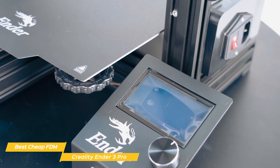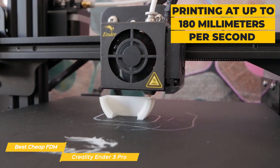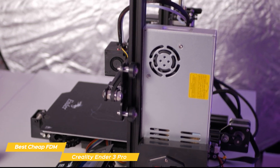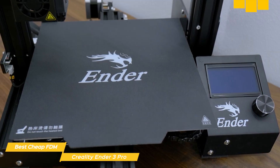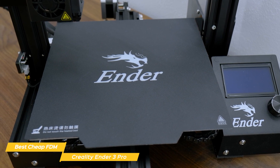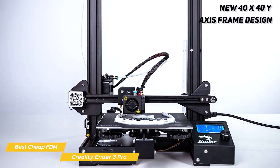The Creality Ender 3 Pro boasts a generous build volume of 8.67 x 8.67 x 9.84 inches. It comes with a heated bed ensuring that prints adhere well during the printing process, and is capable of printing at up to 180 millimeters per second, which is impressive for its budget-friendly price. It comes with a branded power supply that can heat the hotbed to 110 degrees Celsius in just 5 minutes, while also protecting against unexpected power surges. It also has a removable magnetic build surface plate that ensures consistent temperature and makes it easy to remove printed models after cooling.